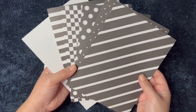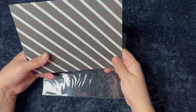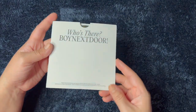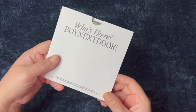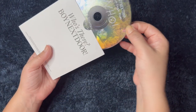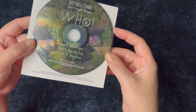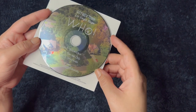I probably won't fold them just because I don't like to ruin things — I know it's not ruining it, but I'm just going to keep it nice and safe. And then we have the CD — that's really cute. Boy Next Door. That's adorable. Oh, I really like the CD for this one — that is really, really cute. Like a little neighborhood. Well, a nice neighborhood — that looks like a really nice house. But anyway, that's the CD.